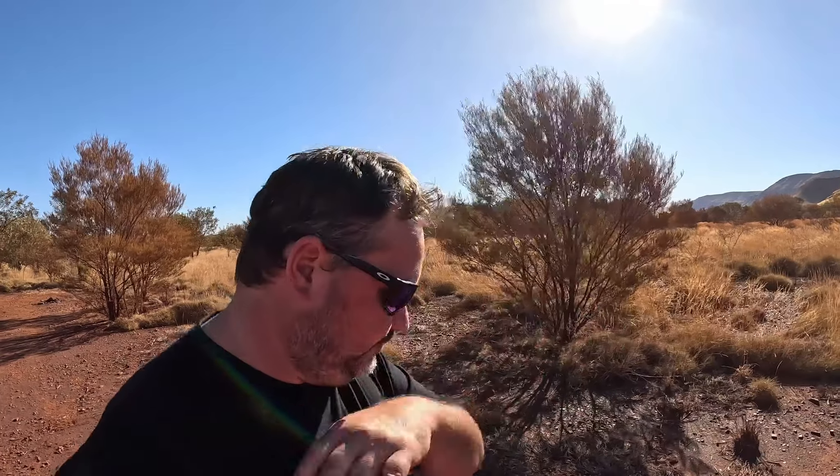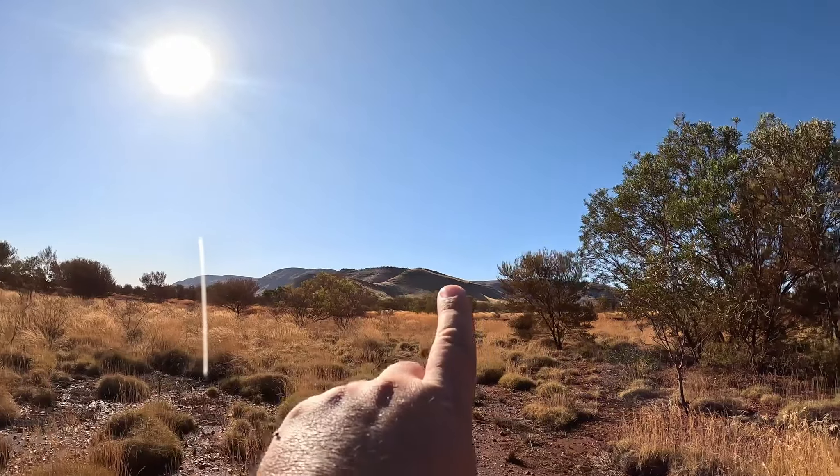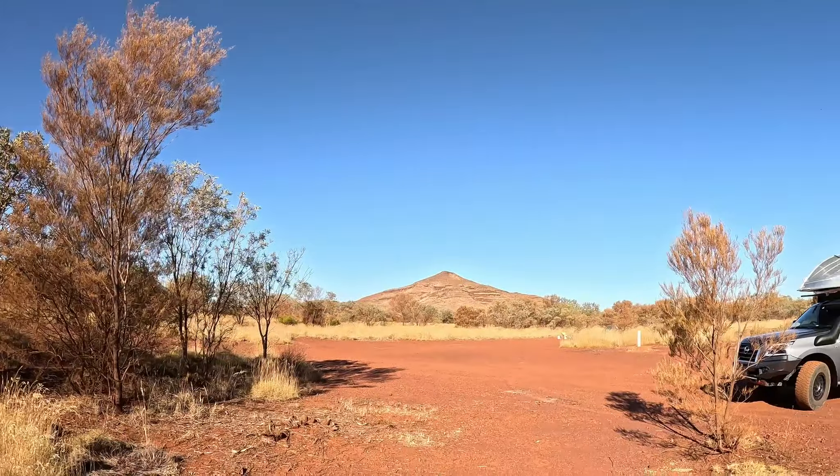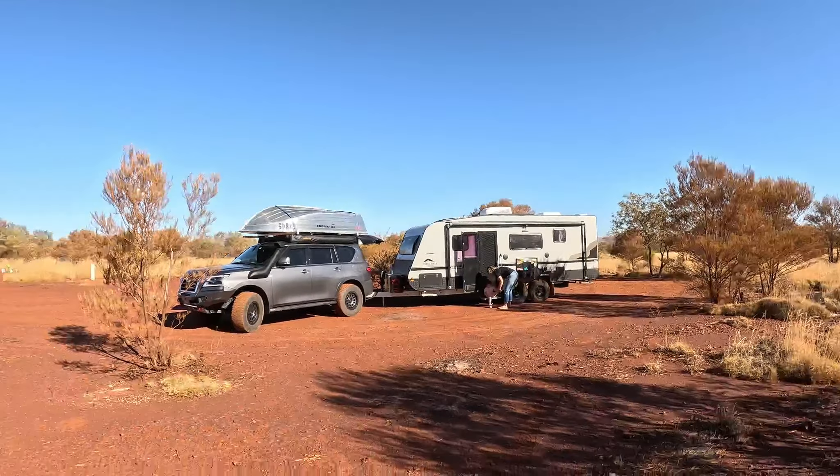We're literally about 30 minutes from leaving the fern pools and we've arrived here. This is our first free camp, and have a look at the view - there's huge mountains in the background. We've got all this to ourselves, except one little tent over there. This is like Mount Bruce camp or something.